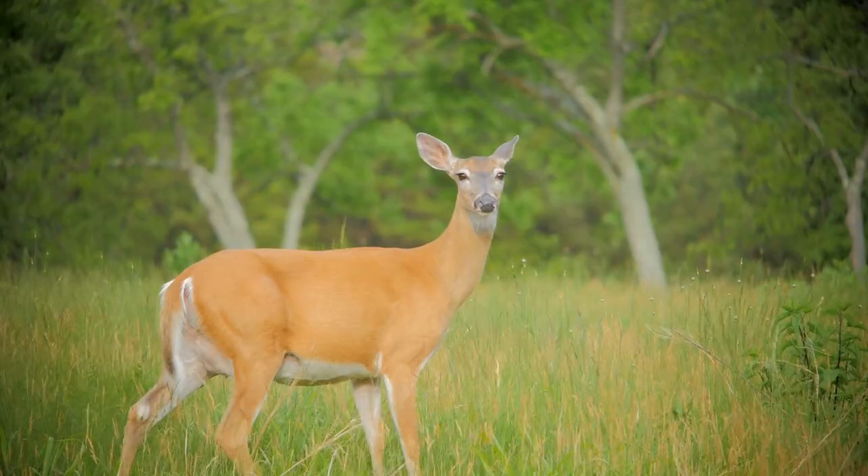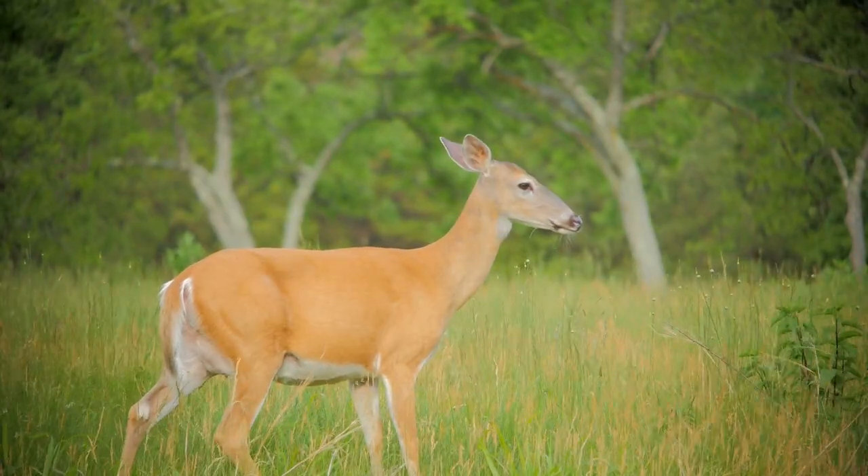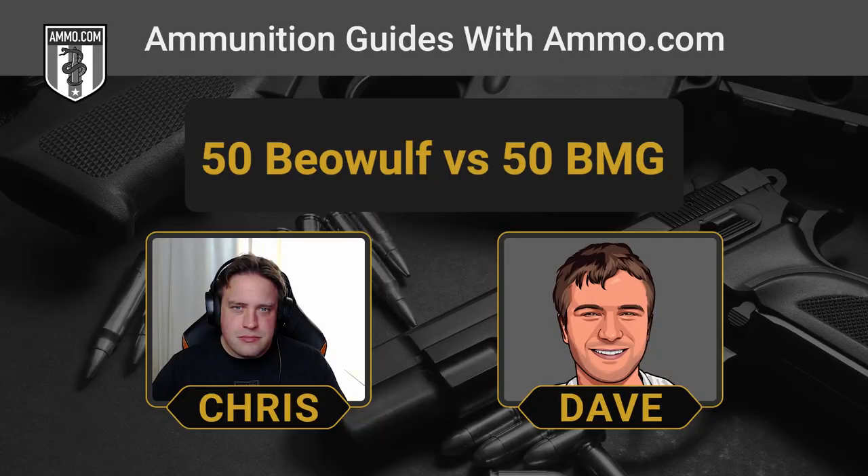So why is the .50 BMG not proper for deer hunting? In some jurisdictions, the powers that be have banned bottlenecked cartridges for deer season — that's why we see sabot slugs still remaining popular in certain places. That's got to be one of the key factors that someone might pick the .50 Beowulf. Here in Indiana, on public land, you can only shoot a straight-wall cartridge, which is what the .50 Beowulf is. It gives you the option to shoot with your AR-15 and go deer hunting.